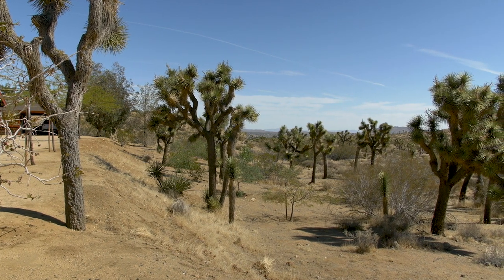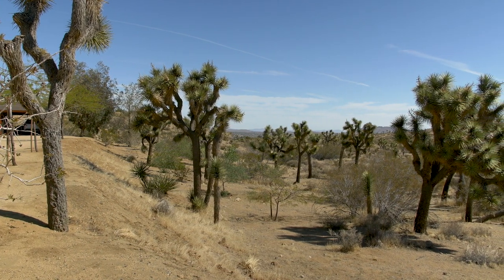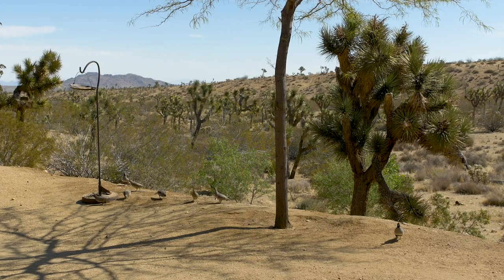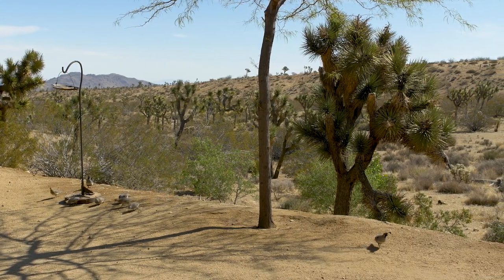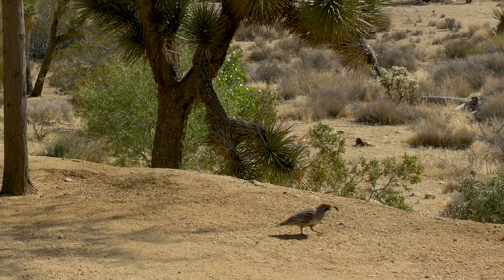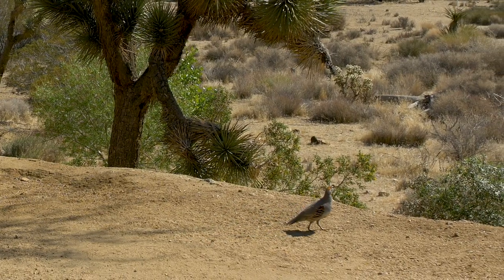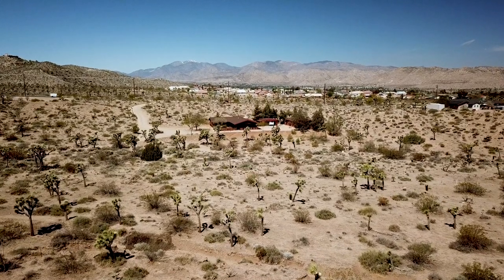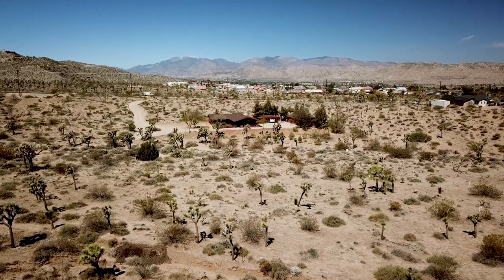The property that we live on is Joshua Tree Woodland. It includes of course Joshua trees, yuccas, creosote, we have a few juniper and a lot of wildlife. We have birds, quail, we've seen bobcat a couple of times. It runs a gamut, but that's one of the joys of living here — we're really close to town but we have our own native kind of surrounding.